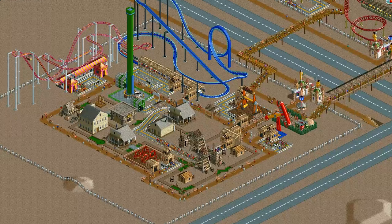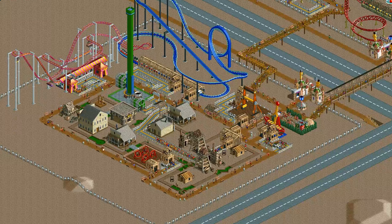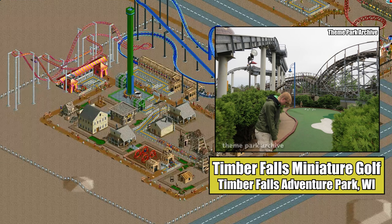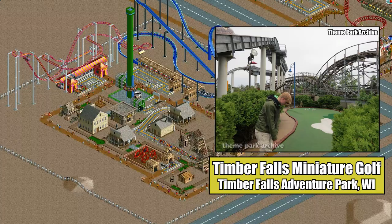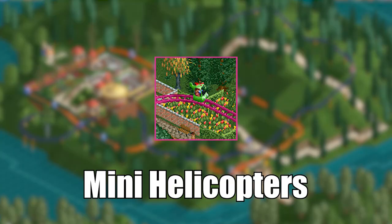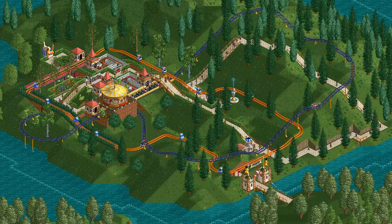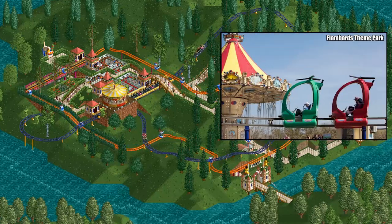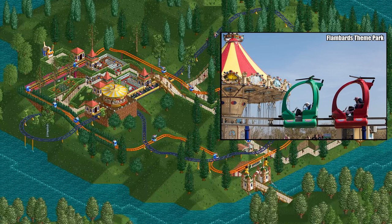While often a stand-alone attraction, especially in touristy areas like Pigeon Forge or Myrtle Beach, some amusement parks — especially smaller ones — have mini-golf courses, often as upcharge attractions. Originally named the Psycho Monorail in RCT1, the mini-helicopters may have been inspired by the Psycho Monorails built by the German amusement manufacturer Zierer.